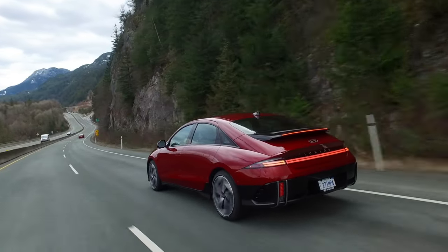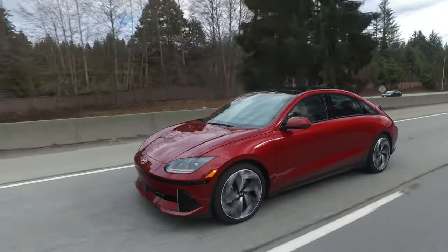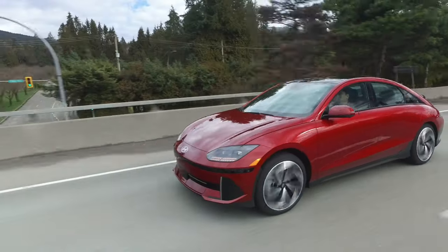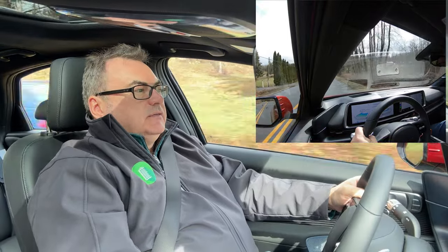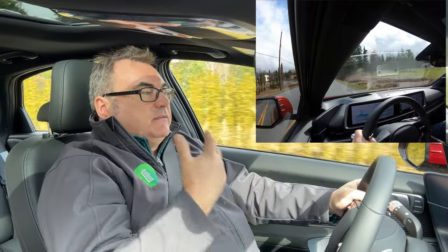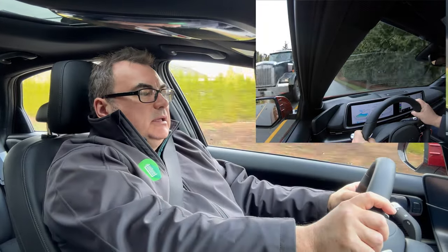Wind noise is very minimal. We did get up to some highway speeds, and because of that aerodynamic streamliner shape, it reduces wind noise quite nicely — you can still hear just a tad around the mirrors, but that's standard. Steering is very precise, a very nice handling car. I'm 5'7" and found a really nice, comfortable driving position. My partner is 6'6" and was also able to find a very comfortable driving experience, even with the power moonroof.